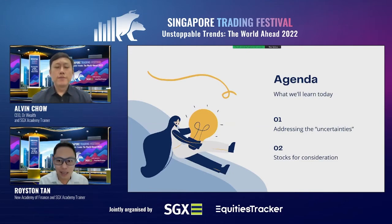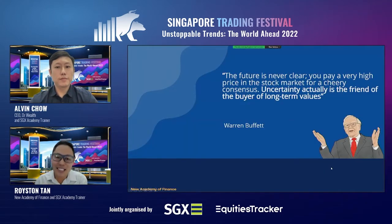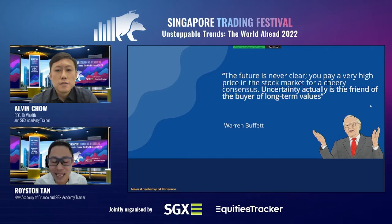I'll be covering two areas: addressing the uncertainties we are seeing right now, and highlighting a couple of stocks for consideration. All content is for educational purposes and not a recommendation to buy or sell. Warren Buffett has said that the future is never clear — you pay a very high price in the stock market for a cheery consensus. Uncertainty is the friend of the buyer of long-term value, so if you have a long-term horizon, you would actually welcome uncertainty.